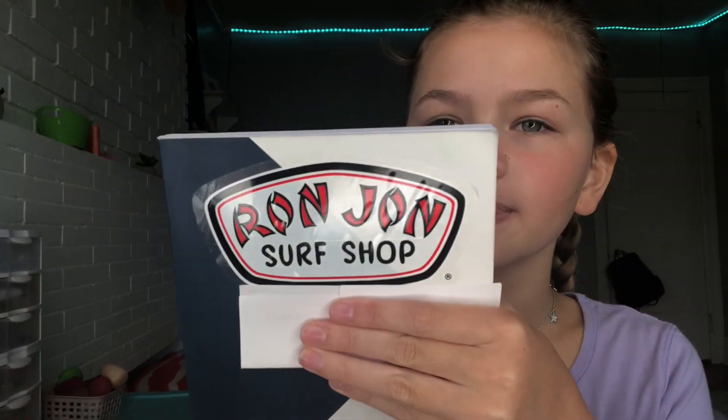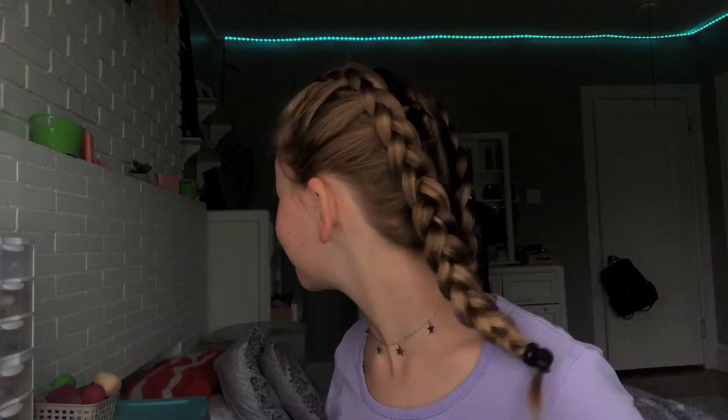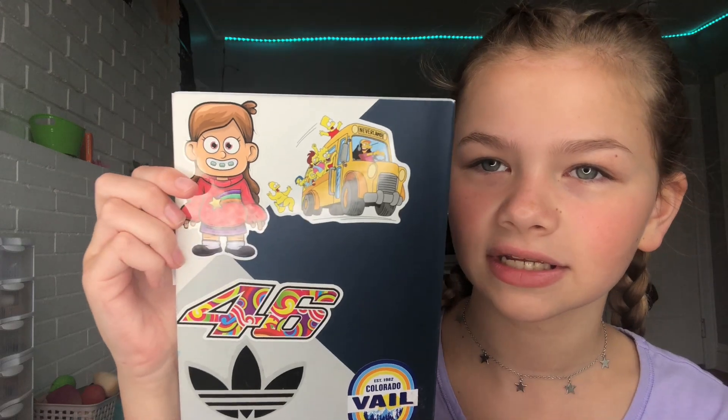My bullet journal is from Hyatt. On the cover I have a Ron Jon Surf Shop sticker and I just cover it up because it says where it's from. On the back I have some stickers and stuff like that — this one's my favorite. I love her, she's a cutie. So yeah, this is my bullet journal.